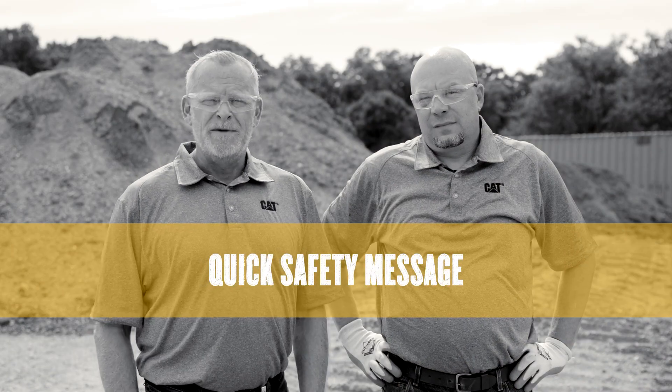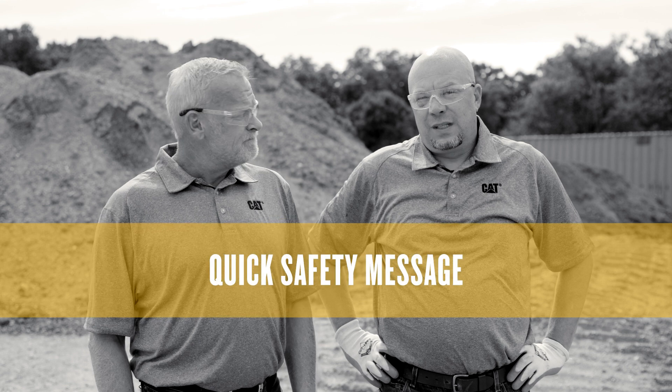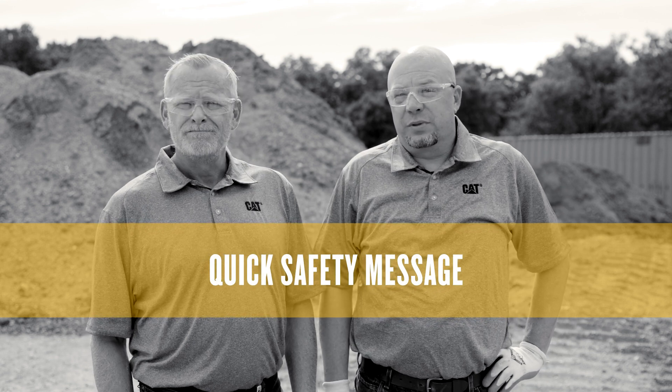Always refer to your operation and maintenance manual for proper safety procedures and always wear the appropriate personal protective equipment.